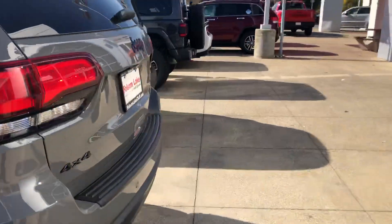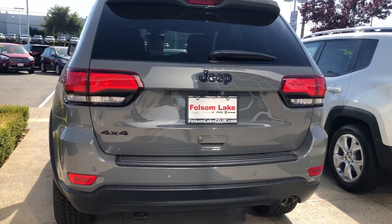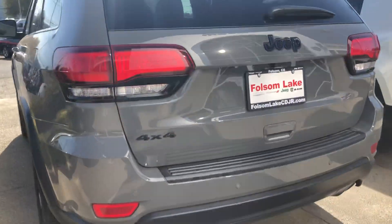Coming around to the back, you will have a power liftgate. This is a 4x4 with backup parking sensors and a backup camera, with your black badging.